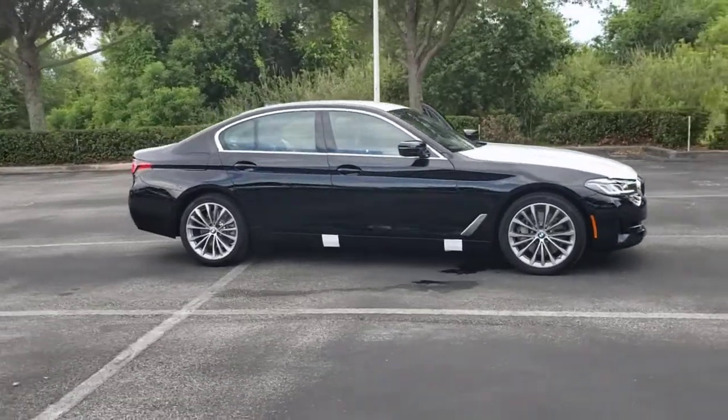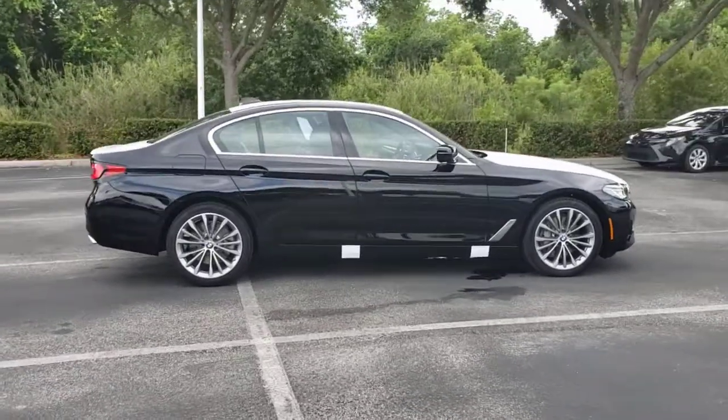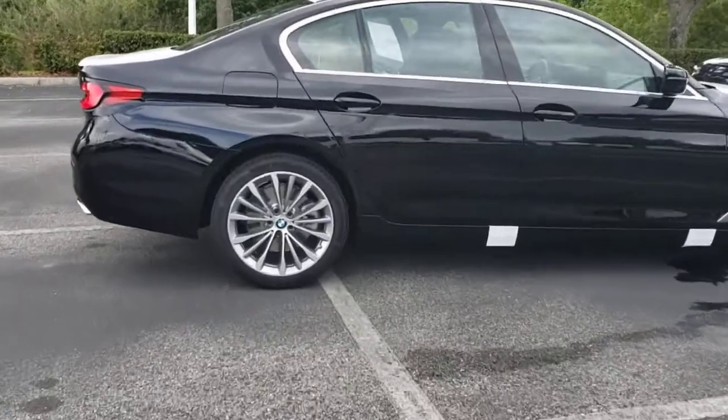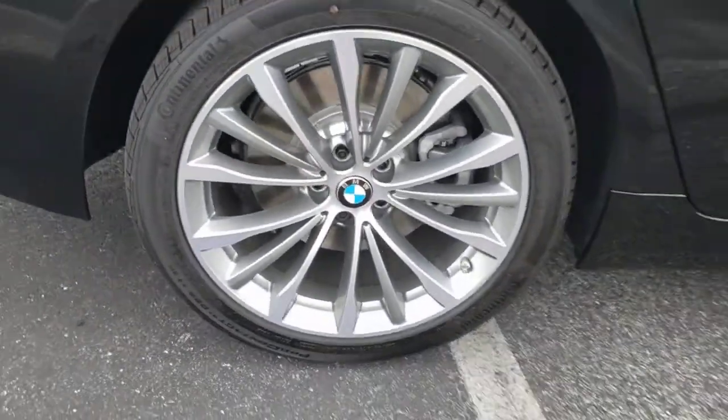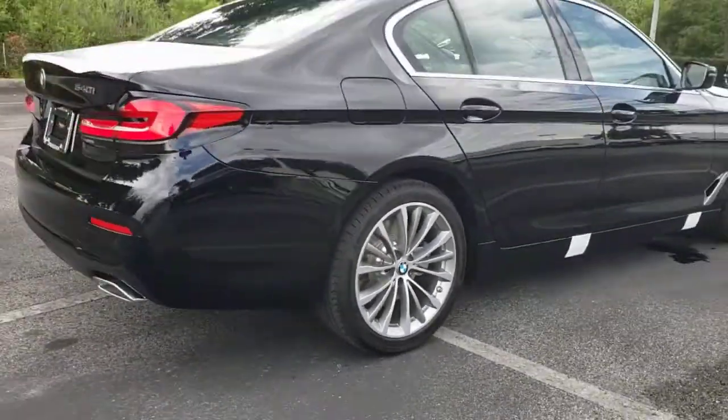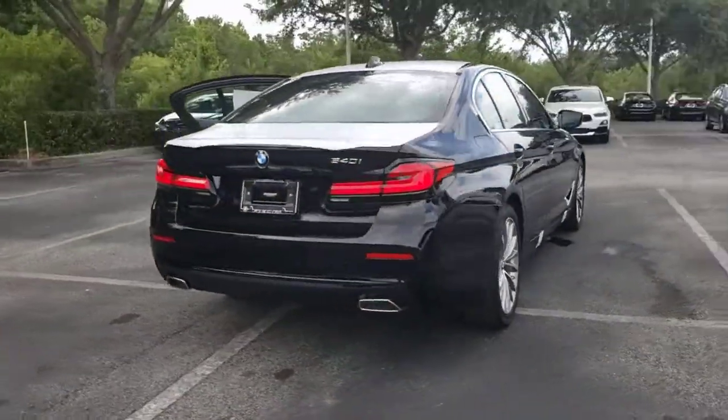Check out this 2021 BMW 540i. This vehicle delivers the style, comfort, and efficiency you need to meet the needs of today's lifestyle. Confidence comes standard when you're behind the wheel, prepared for the journey ahead.